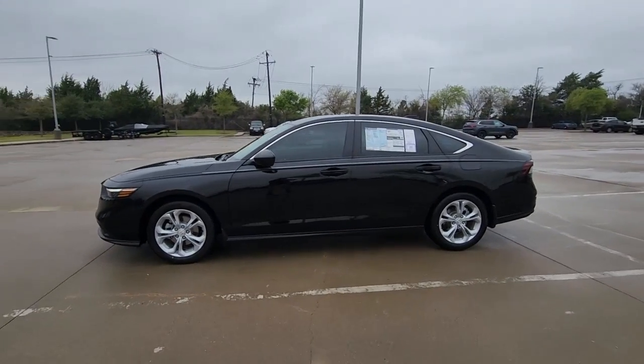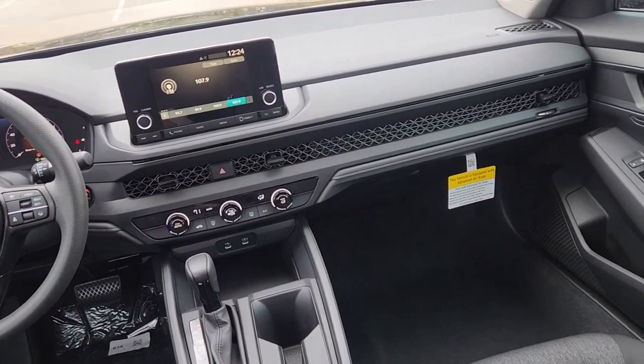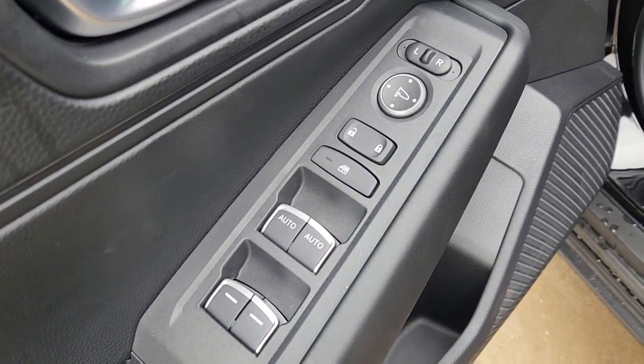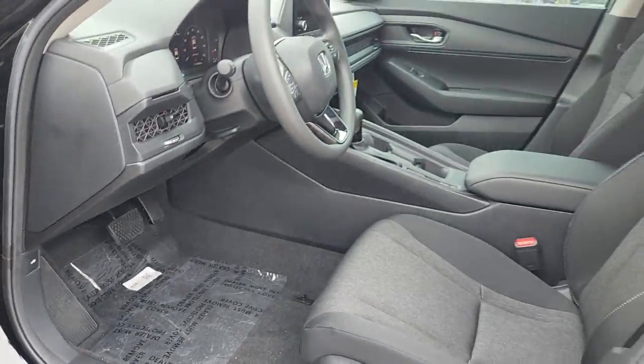These are just some of the great options this vehicle comes with: Apple CarPlay and/or Android Auto, keyless entry, four-cylinder engine, backup camera, lane-keeping assist, keyless start, adaptive cruise control, iPod and MP3 input, electronic stability control, and dual-zone AC.